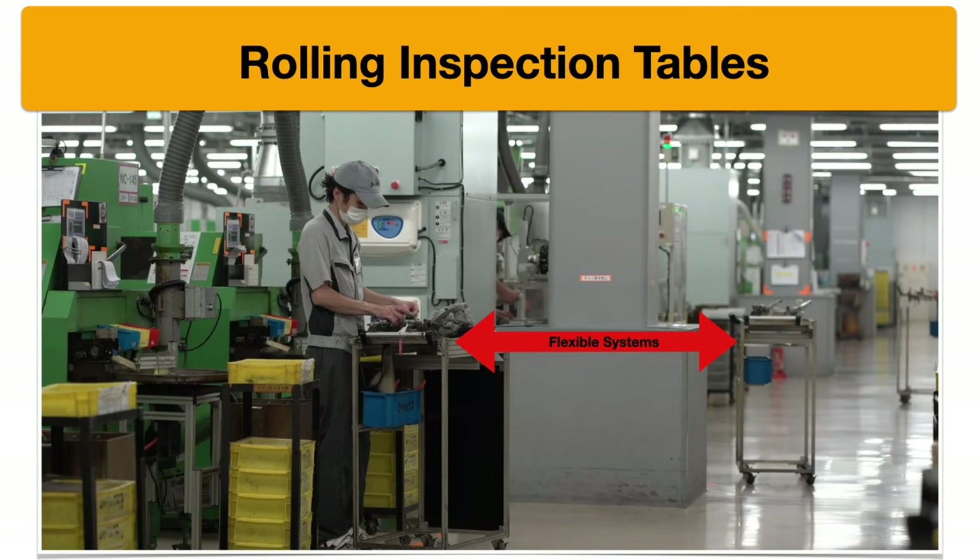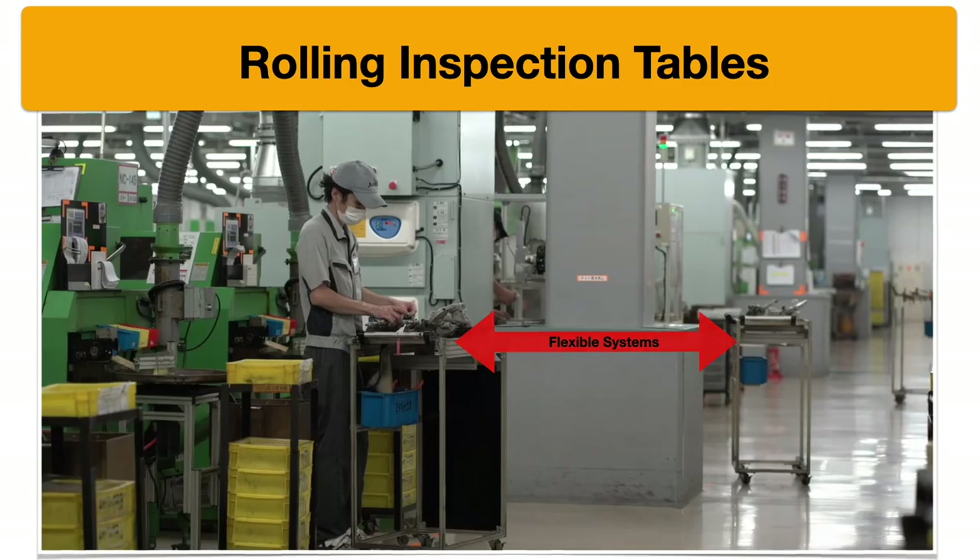Another thing you'll notice when you visit is their rolling inspection tables. At the end of all their machines, they have little rolling tables where they inspect parts at intervals — four intervals throughout the course of the day. They have very prescribed times for this inspection, making it a very flexible system.